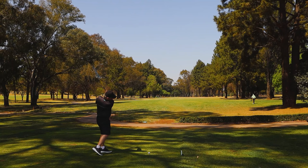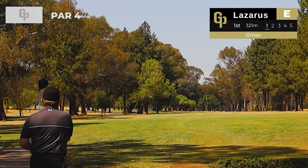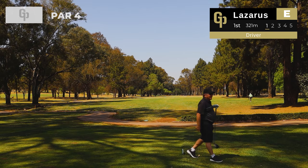Here we are on hole number one, a 321 meter par 4. Colin Lazarus has got a driver and he's hit a little cut up the left hand side — I think it's just in the rough. He's going to have a little bit of tree trouble, but nothing too hectic.